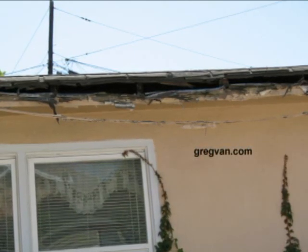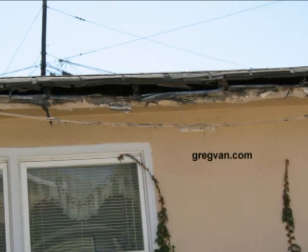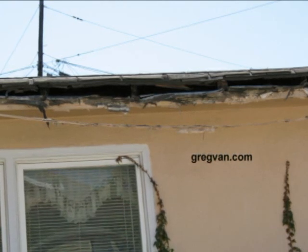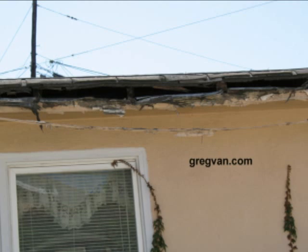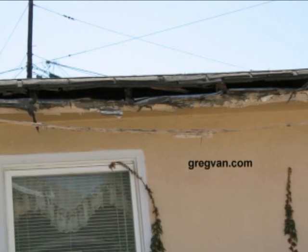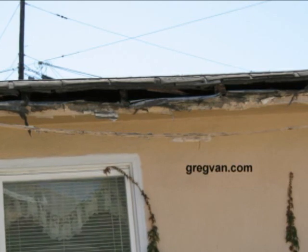If something like this — and it doesn't have to be fascia board, it could be anything — if you have a problem like this where you're starting to see some wood rot, find the problem and fix it as soon as possible.